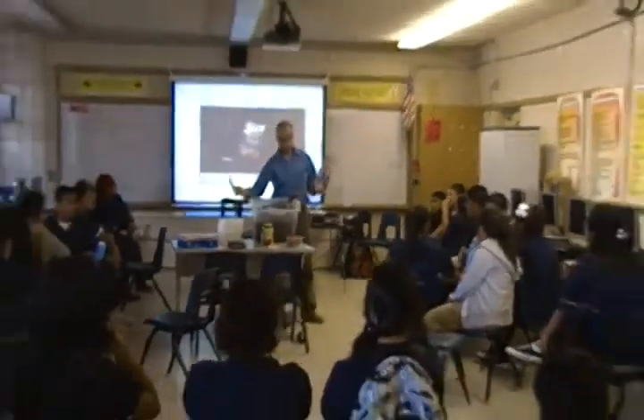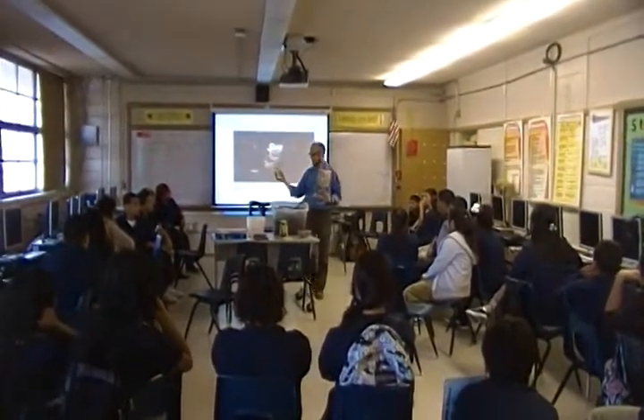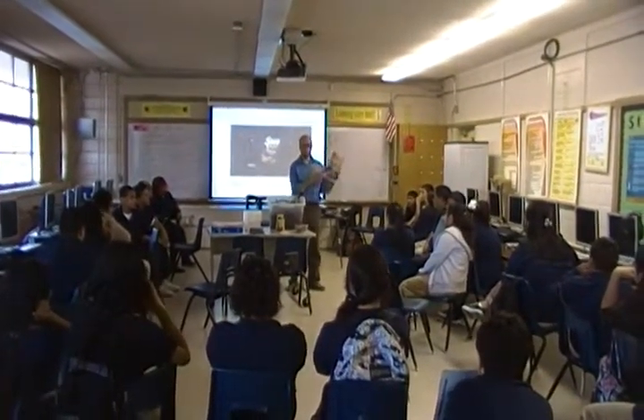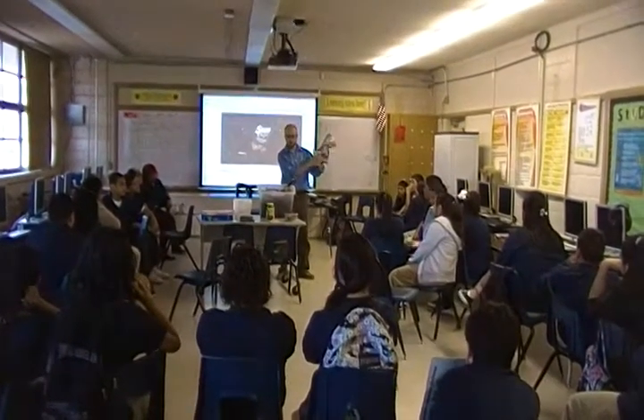So I have in my hand a regular chip bag that we found in this classroom because someone's a litterbug in here, okay? This is the compostable bag. This is the regular bag. Compostable. Regular.